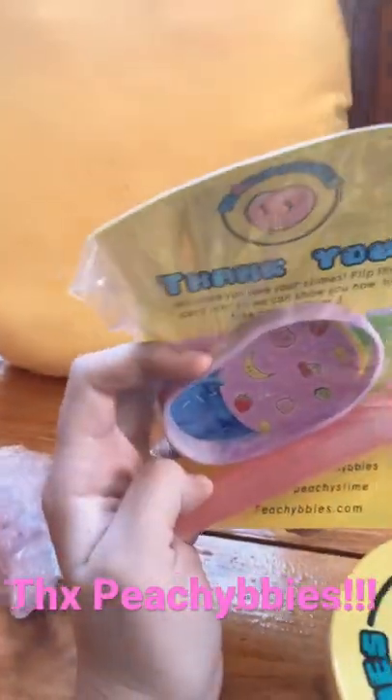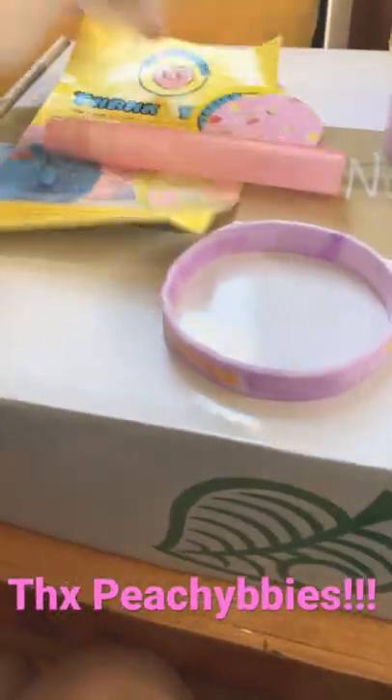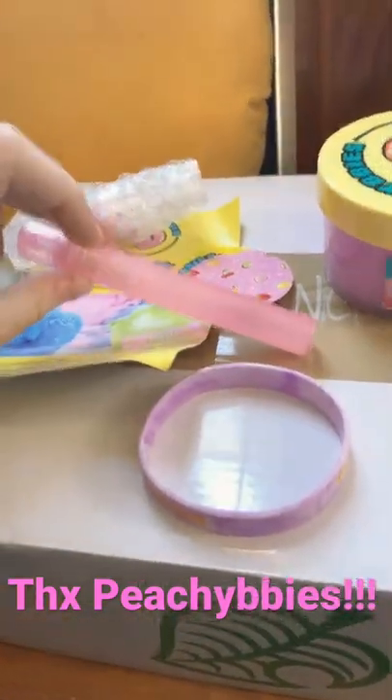Oh, wow. So it comes with all this stuff: the slime, a bracelet, the Triceratops, two stickers, and the activator pen.